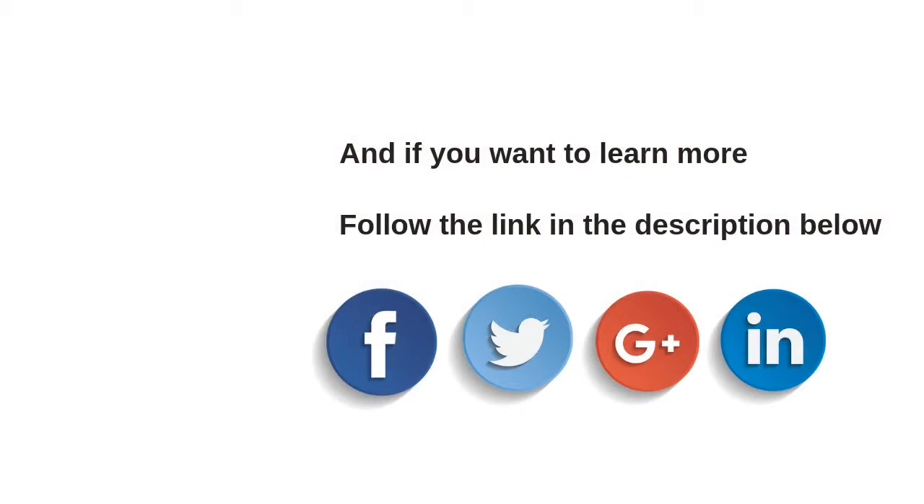And if you want to learn more, I recommend you click the link in the description to find out everything you need to know to change your body and improve your health by following our expert plan. And if you like this video, please give it a thumbs up and subscribe and share it with your friends on Facebook and Twitter and Google+. Thank you for watching and see you next time.